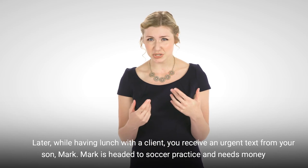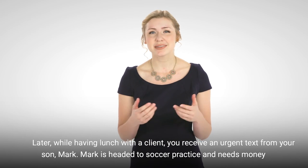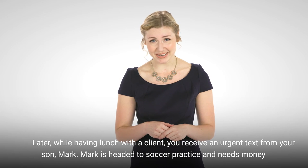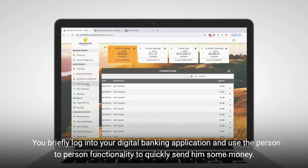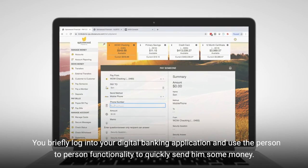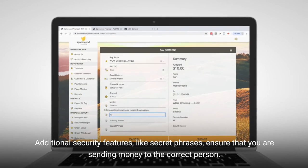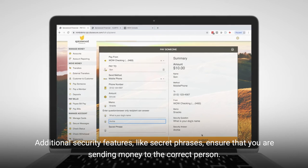Later, while having lunch with a client, you receive an urgent text from your son, Mark. Mark is headed to soccer practice and needs money in his banking account for this week's snacks. You briefly log into your digital banking application and use the person-to-person functionality to quickly send him some money. Additional security features, like secret phrases, ensure that you are sending money to the correct person.